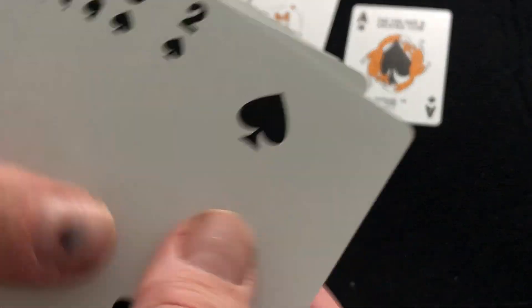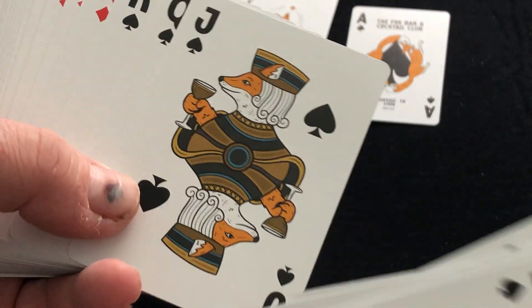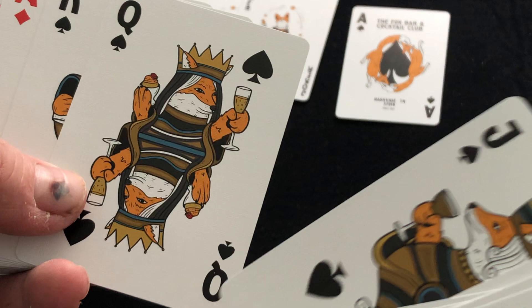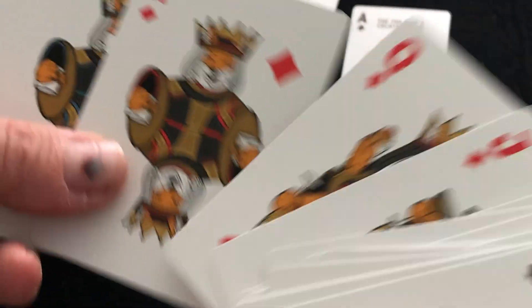The cards themselves have kind of an Arco-style pip. The court cards are customized; however, they are repeating court cards — you'll see the other court cards are the same. They're fox people. Nice pips, though, and nice enough artwork overall.